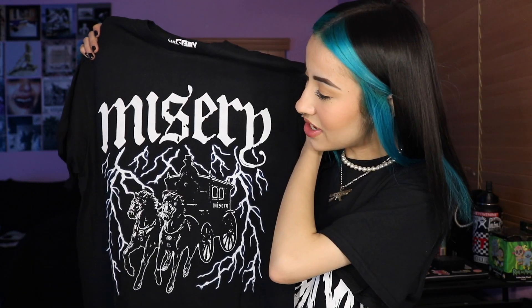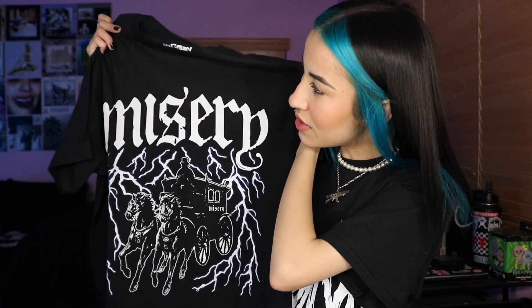Last but not least from Misery, they sent me this really dope shirt. The graphic on this shirt is actually really cool, but also the material is really, really soft too. It's not too stiff or anything — I feel like it's going to be very, very comfortable on.